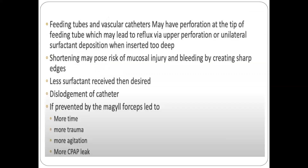When using feeding tubes and vascular catheters, there may be perforation at the tip, causing surfactant reflux through the upper pore of the feeding tube. Inserting too deeply may cause unilateral surfactant deposition; shortening the catheter creates sharp edges risking mucosal injury. Surfactant reflux results in lesser delivery than desired. Failure to stabilize the catheter risks dislodgement once the mouth is closed, which can be prevented by Magill forceps. However, use of Magill forceps may lead to more time consumption, more trauma, more agitation, and more CPAP leak.